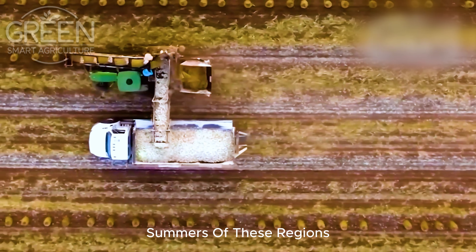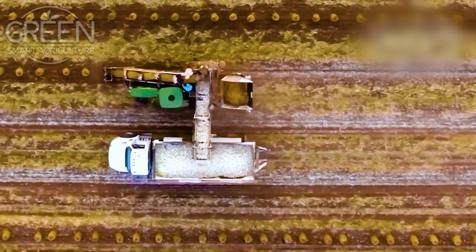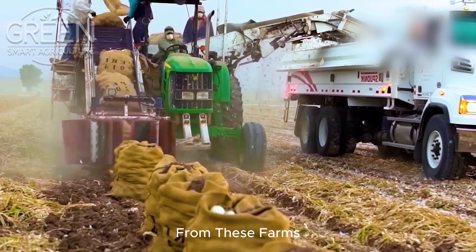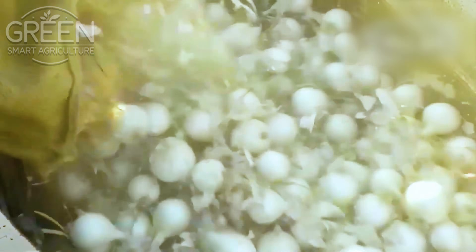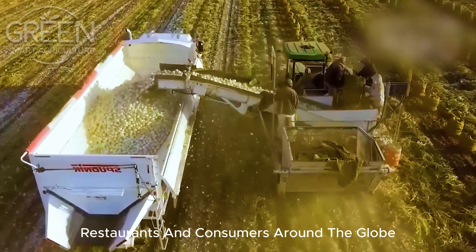The warm, dry summers of these regions allow the onions to grow strong and healthy, making them ready for harvest by late summer. From these farms, onions travel through an intricate system of logistics, ensuring they reach grocery stores, restaurants and consumers around the globe.